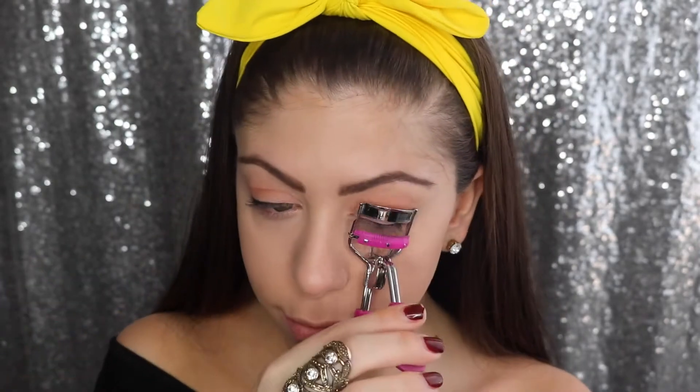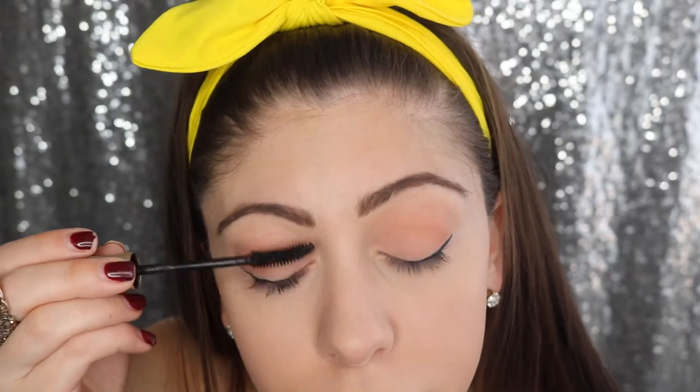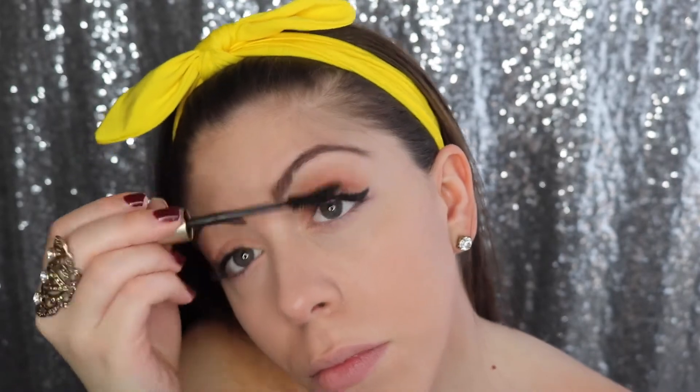Next up I'm going to set my eyebrows with my Gimme Brow by Benefit, brushing in to really set the hairs into place. Now for one of my favorite parts — curling my eyelashes! Then I'm going in with L'Oreal's Voluminous mascara; this is a drugstore mascara that works so well. I bounce back and forth between high-end and drugstore. I've also been getting into the lower lashes — I normally don't do that but I think it really puts the eye together. Just be careful and have a light hand with it.